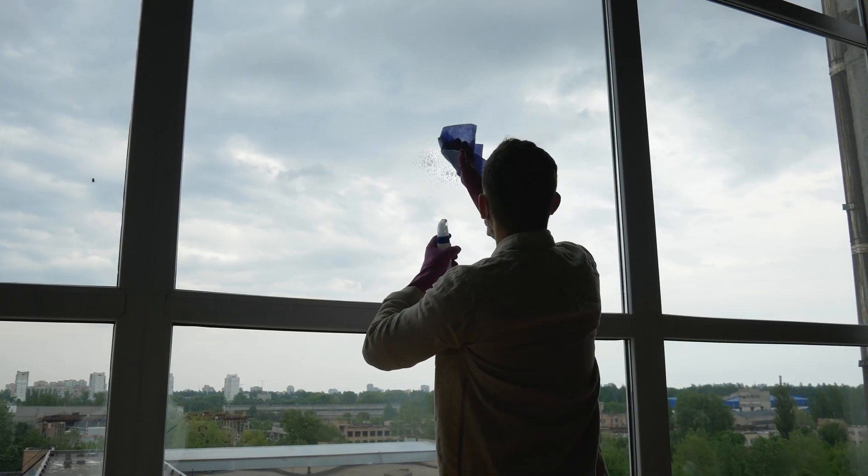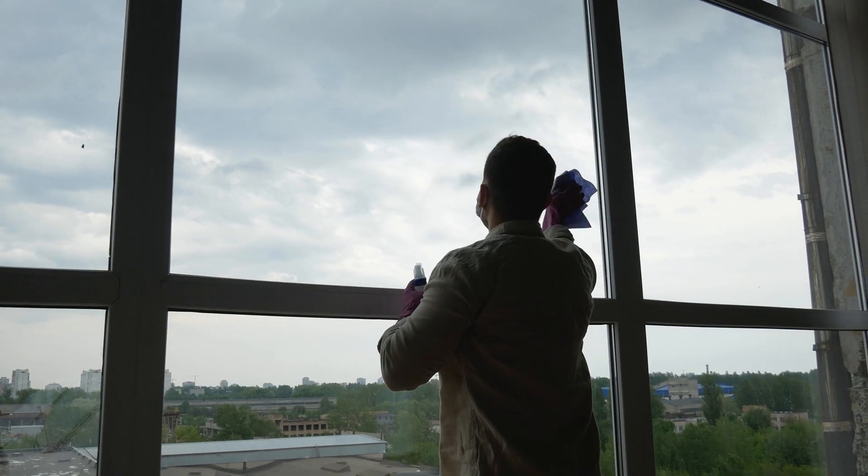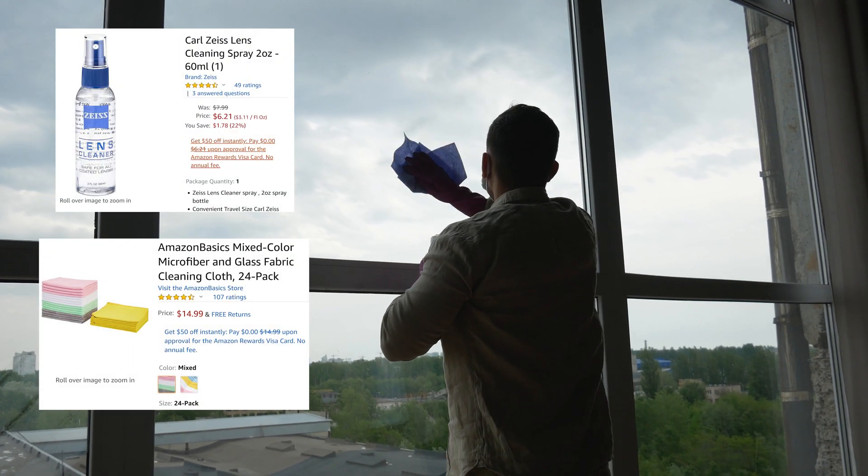Anti-reflective glass is extremely easy to clean — you can just use a regular glass cleaner. Just be sure to avoid ammonia-based products as they would damage the AR coating. We like to use isopropyl alcohol and a microfiber cloth.